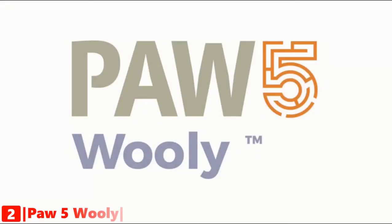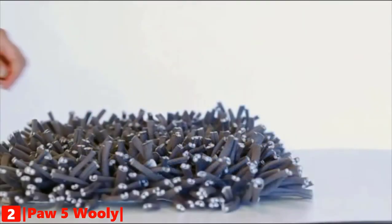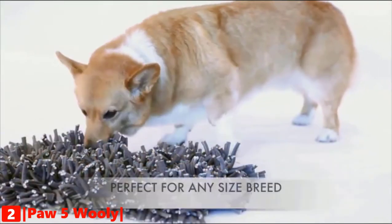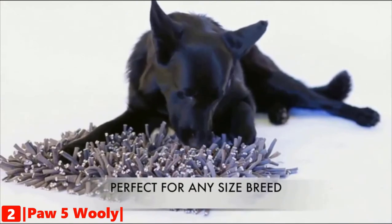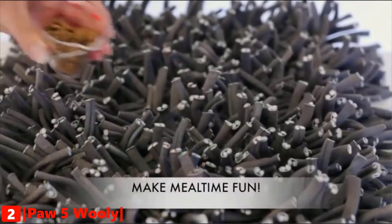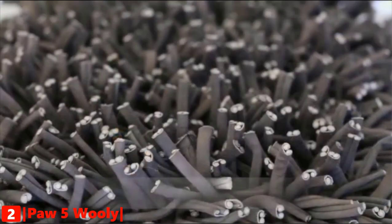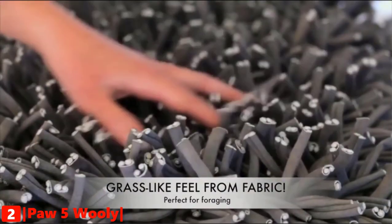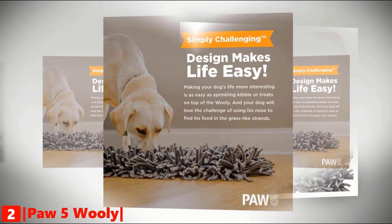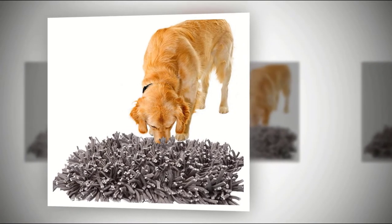The second product on our list is the Paw 5 Wooly Snuffle Mat. A snuffle mat should be challenging for your dog, not for you — just pour the food on top and Wooly will do the rest. Wooly is the perfect enrichment product for any dog, any size, and any shape. It is made of non-toxic and safe material. Dogs have a sense of smell 40 times greater than our own, and they see the world with their noses — Wooly plays to their snuffly strengths. It puts your dog's nose and brain to work by mimicking the hunt for food in nature. Easy to clean: just toss it in the washer and dryer to keep your Wooly good as new.